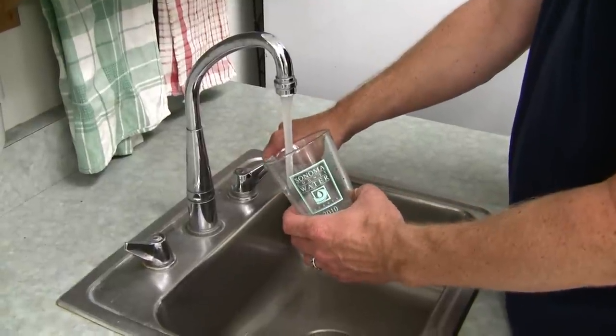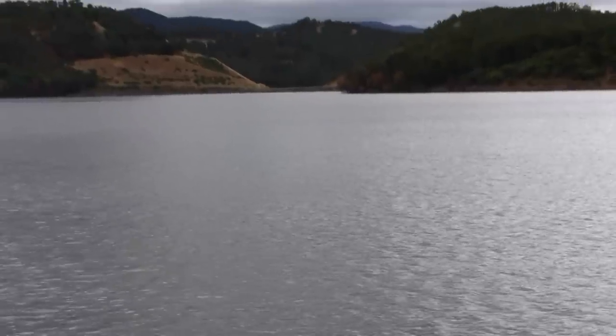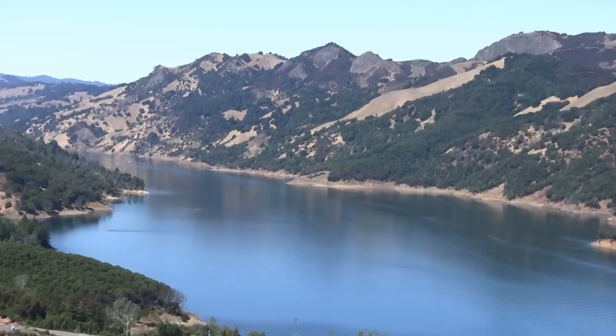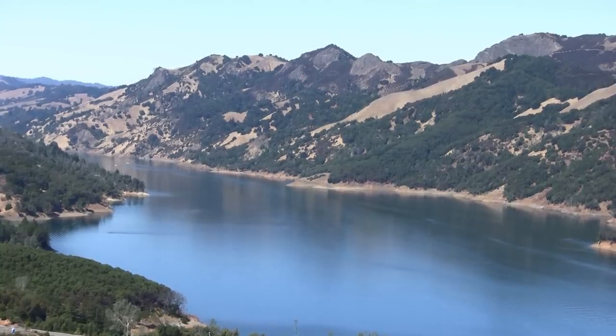Behind me is Collector 6. Collector 6 is the latest addition to our water supply system. The Sonoma County Water Agency provides high quality, naturally filtered drinking water to over 600,000 people in Sonoma and Northern Marin Counties. The Water Agency releases water from two reservoirs on the Russian River water system — Lake Mendocino near Ukiah and Lake Sonoma near Hillsburg.